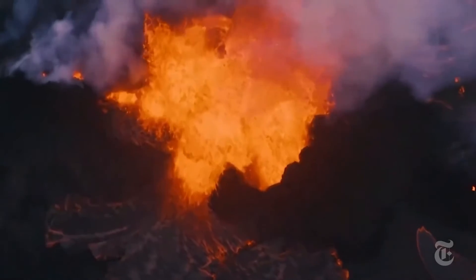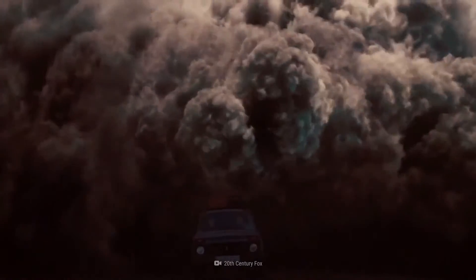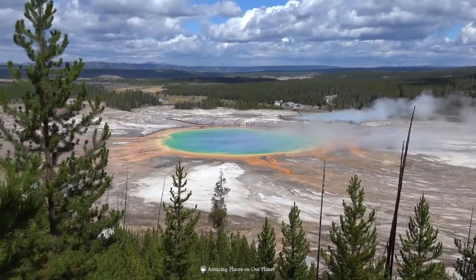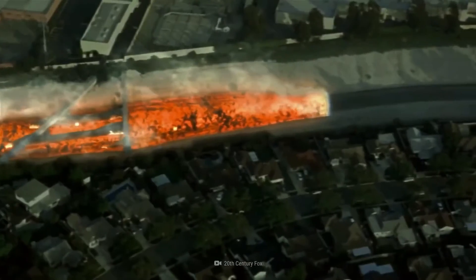The pattern of volcanic activity over the past 5,000 years suggests that the next eruption in the Long Valley area will most likely happen somewhere along the Mono-Inyo volcanic chain. The Mono-Inyo craters are a volcanic chain of craters, domes, and lava flows in Mono County, eastern California.